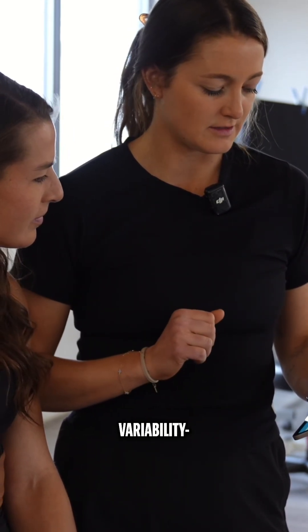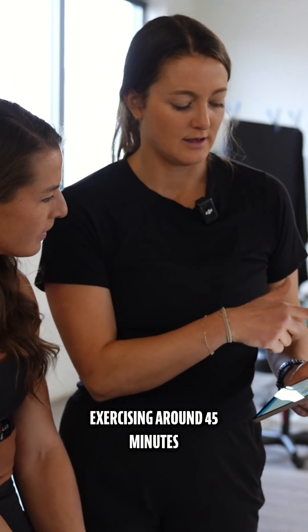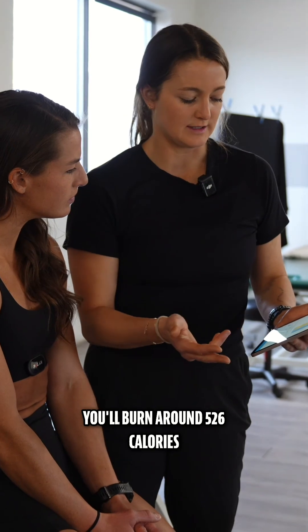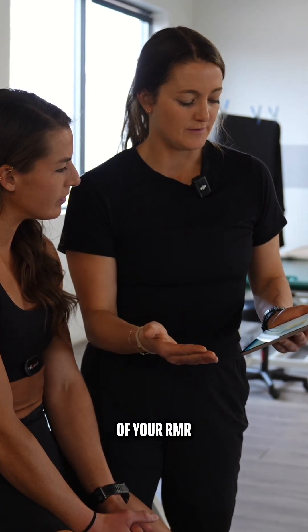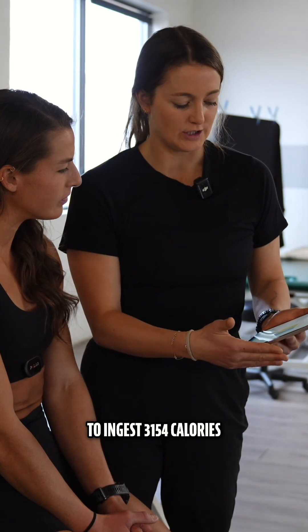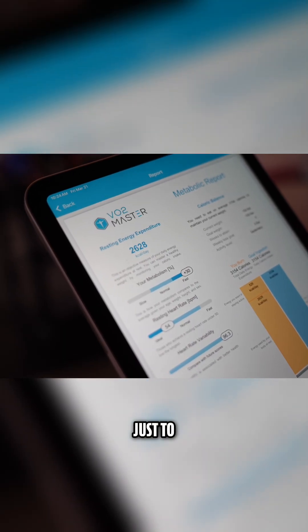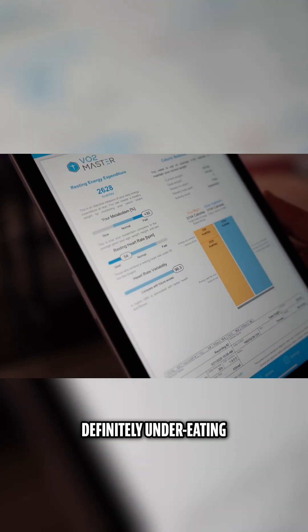A higher heart rate variability is associated with better health and fitness. So if you are exercising around 45 minutes to an hour, you'll burn around 526 calories. Putting that into the equation on top of your RMR, you would want to ingest 3,154 calories a day just to maintain weight. Definitely under eating.